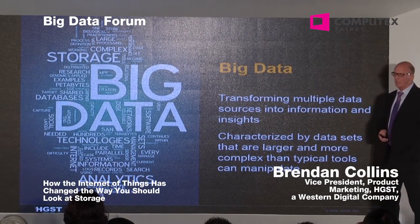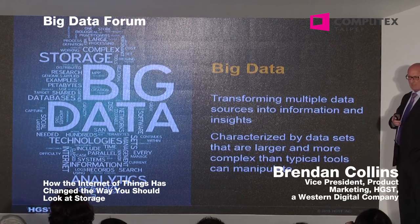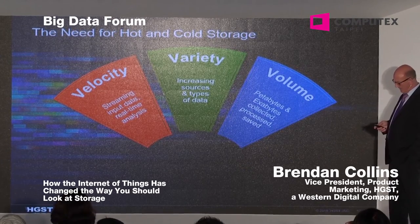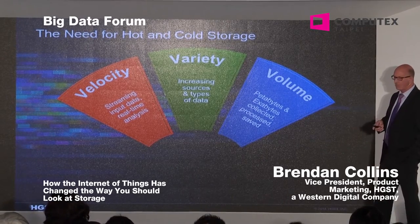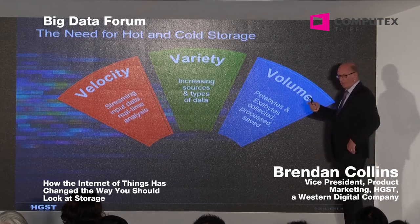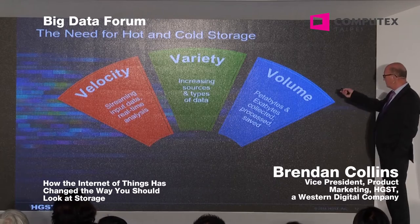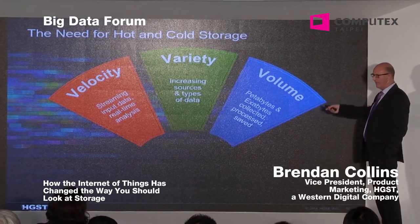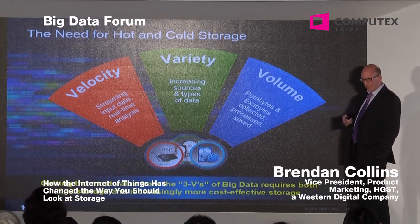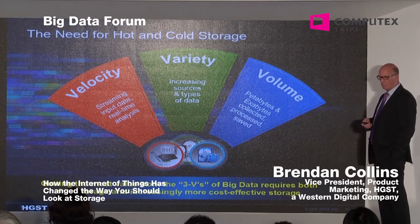There's an interesting relationship between the Internet of Things and big data. You can't talk about big data without talking about the big three. First is the velocity of streaming data and real-time analytics, which puts a lot of strain on the data center. Second is the variety of sources — sensors, RFID tags, transaction logs, all different types of data. Third is the sheer volume: it's no longer terabytes — it's petabytes and exabytes. You need different classes of storage: SSD for analytics, mainstream capacity for active data, and cold storage for infrequently accessed data.